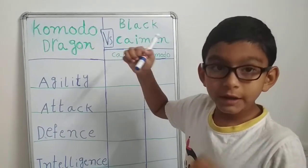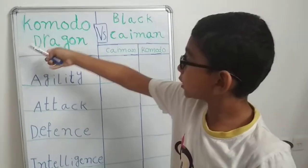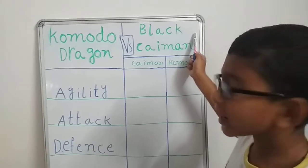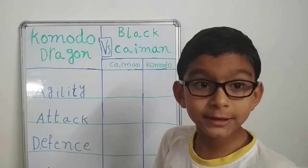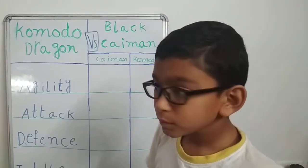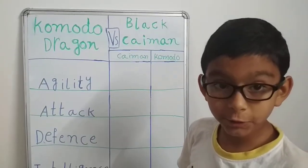The Komodo dragon is also related to the species monitor lizards, meaning they are close relatives of the lizards. Black caimans come from the family crocodilian, which includes alligators, caimans, and crocodiles. So now you know which species they are related to.